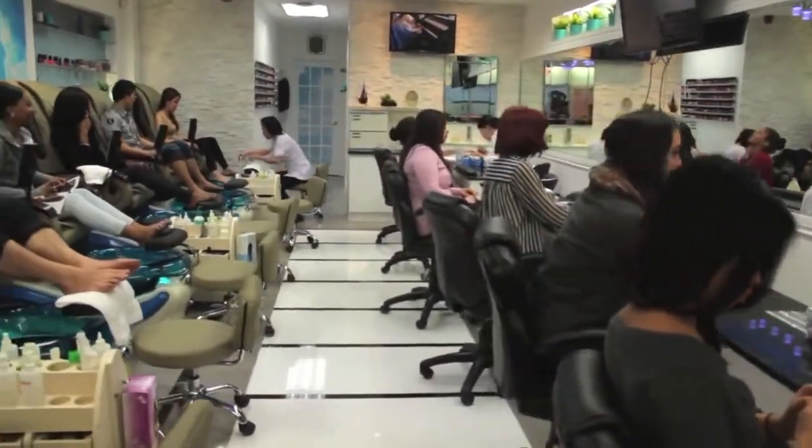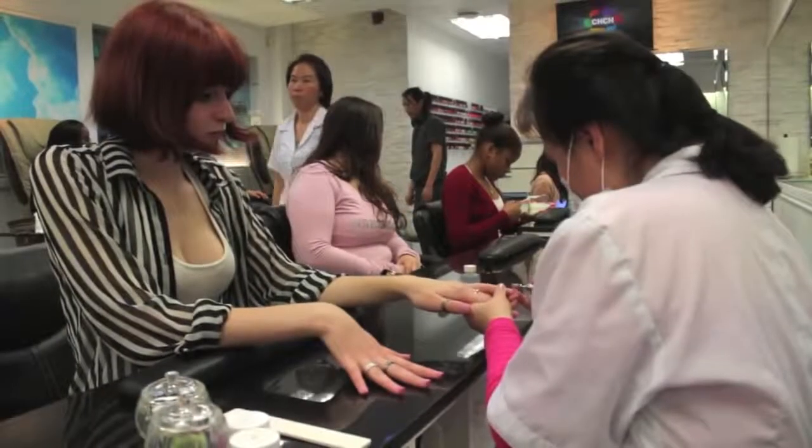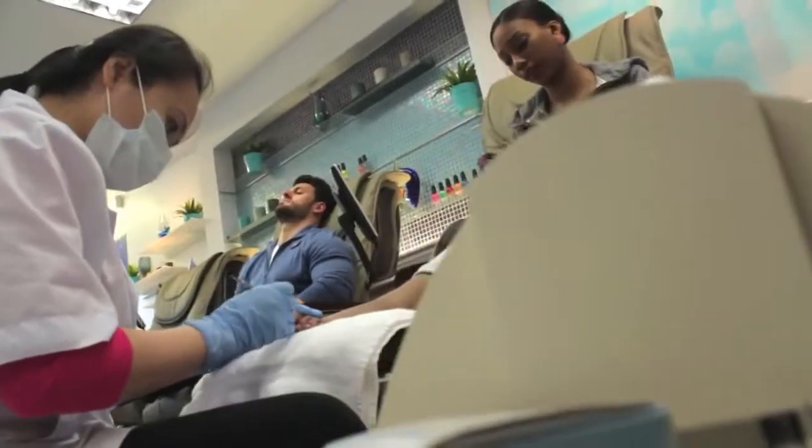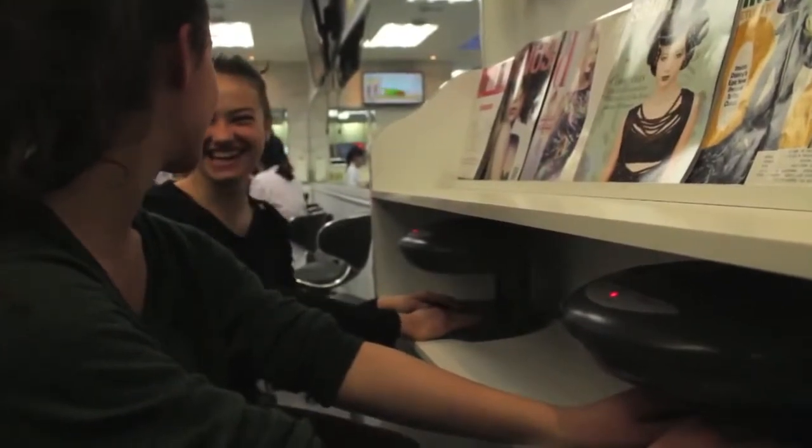Angel Nails and Spa offers many more services and they have more than 10 years of experience in the industry. Please visit them at angelnailsandspa toronto.com or in person at 1788 Avenue Road.